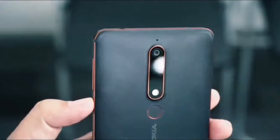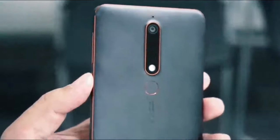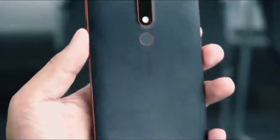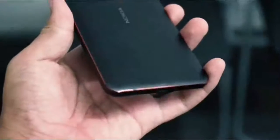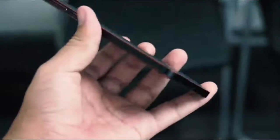Back to the topic: Nokia phones have returned. The once iconic phone brand is back in business thanks to Finnish startup HMD, signing a 10-year licensing deal to stick the Nokia name on smartphones and tablets.